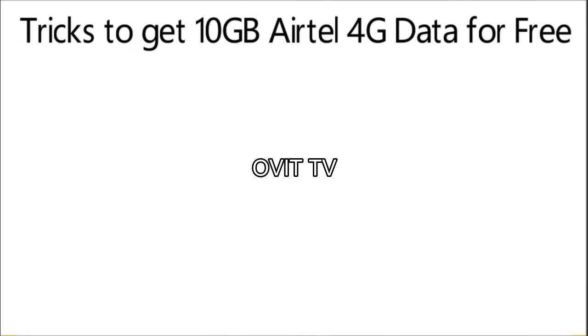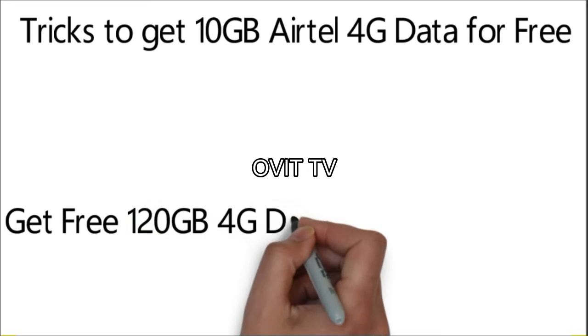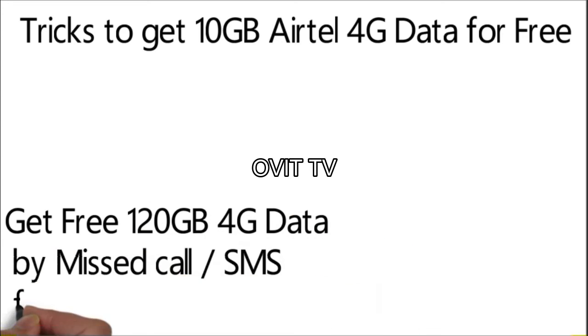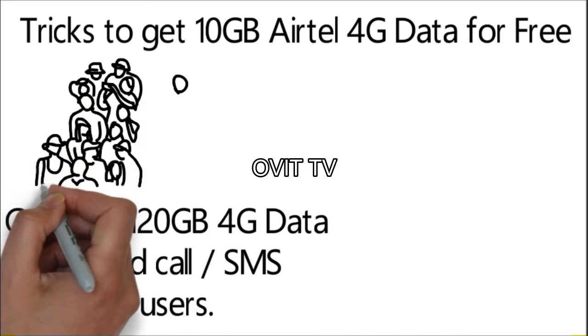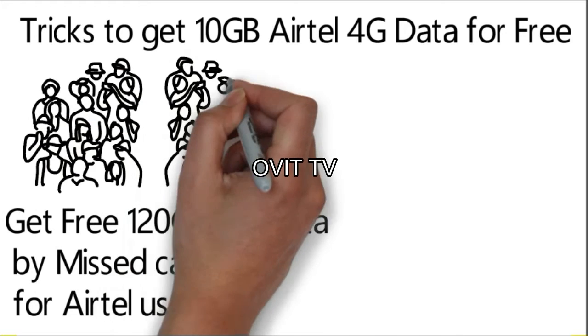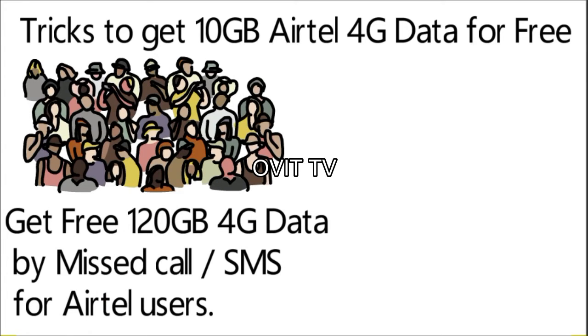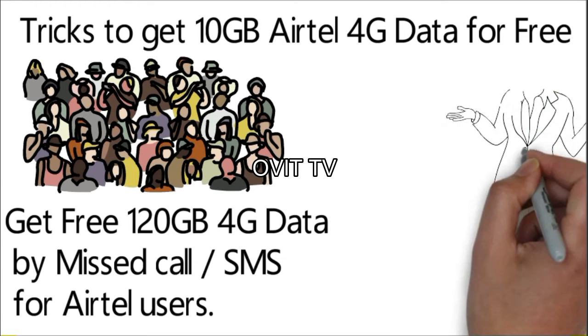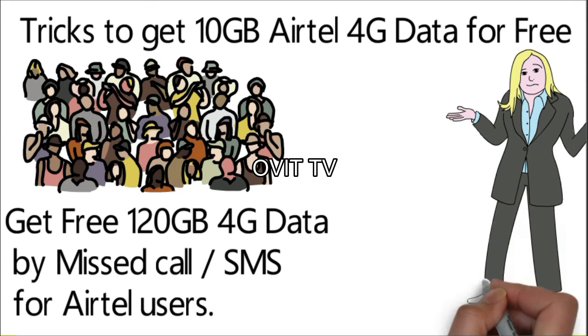Tricks to get 10GB Airtel 4G data for free. Get free 120GB 4G data by missed call or SMS for Airtel users. The Airtel 4G offer, which was once available only to a select few customers, is now available for all. Airtel is providing free 10GB 4G data for 30 days for 4G enabled states as a promotional offer for 28 days.